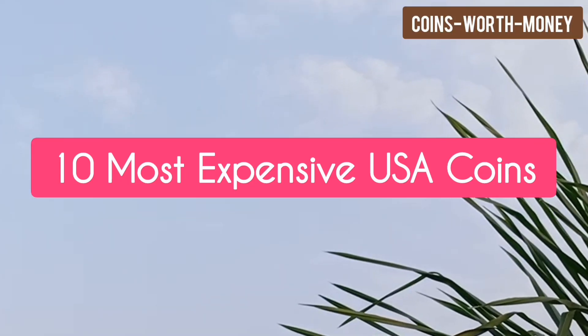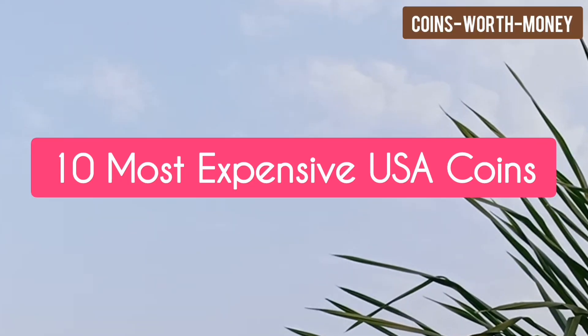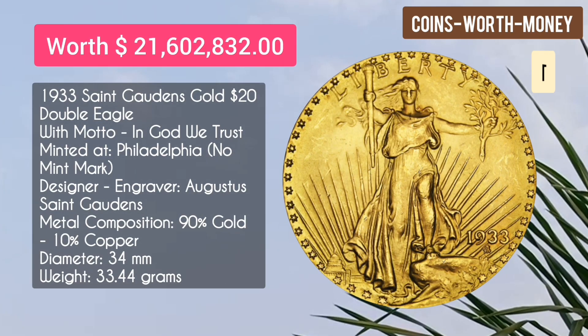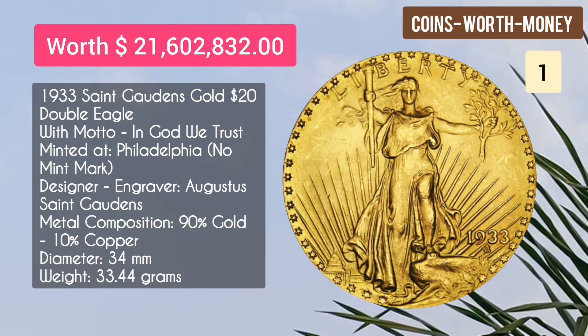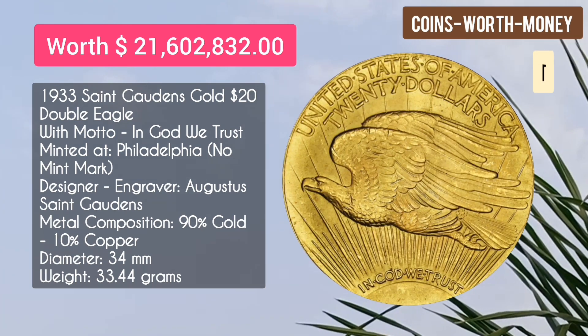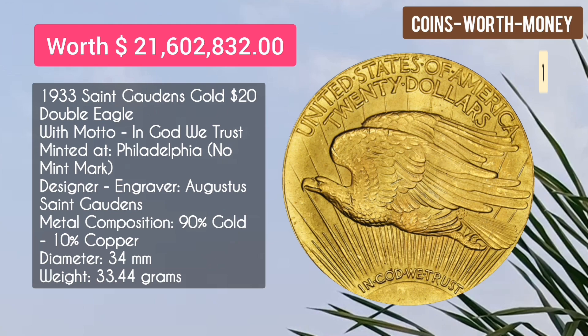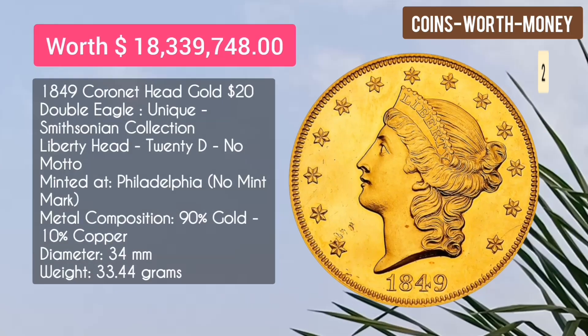Welcome back. In this video I will tell you about the 10 most expensive USA coins. Number one: the 1933 Saint-Gaudens Gold $20 Double Eagle with motto 'In God We Trust,' minted at Philadelphia with no mint mark. It is worth $21.6 million dollars.